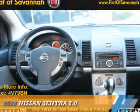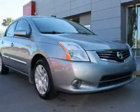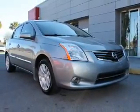Presenting the 2012 Nissan Sentra. It's powered by front-wheel drive, a 2-liter, 4-cylinder engine, and a continuously variable transmission.